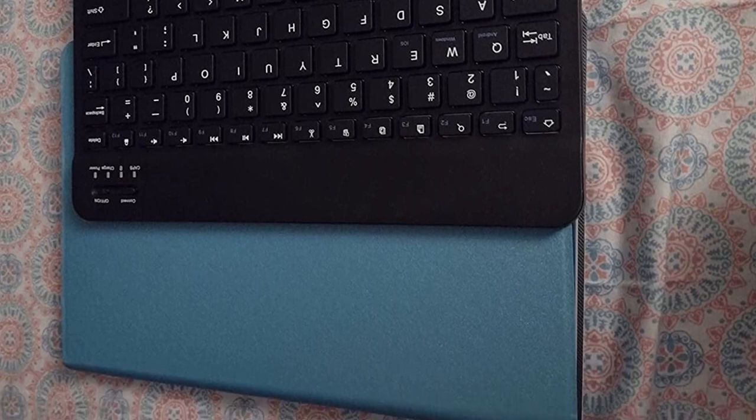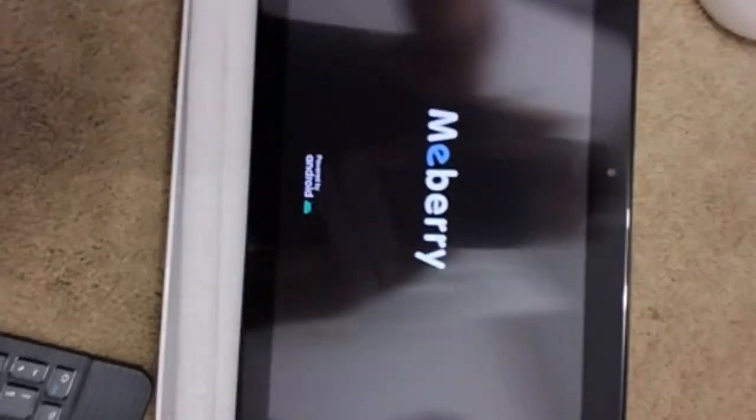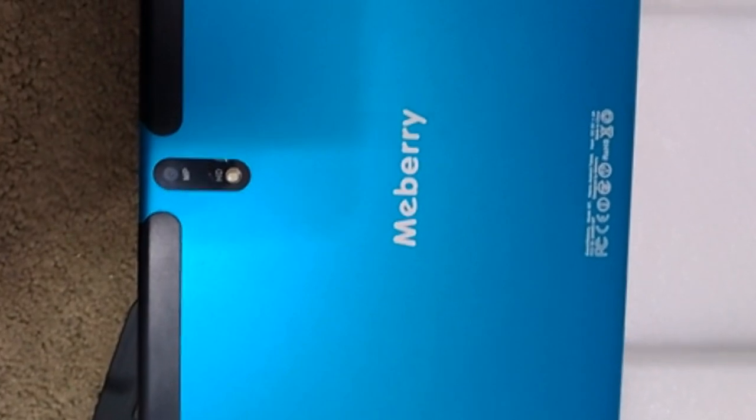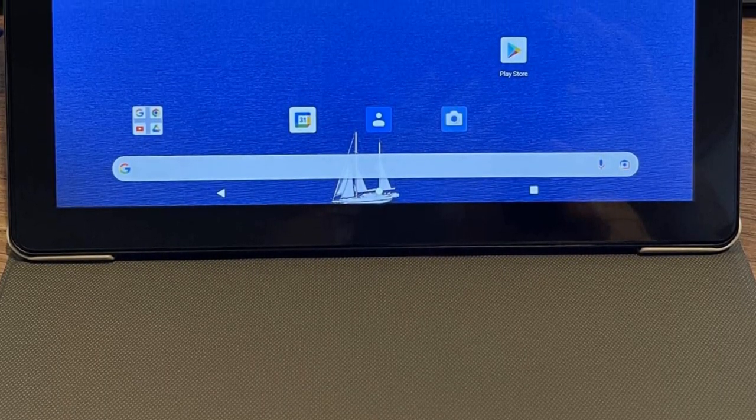As a tablet for reading comics, it is a viable option for those who only want it for one purpose and do not require it for any heavy performance. The Mebory M7 is a pretty cheap tablet suited for those looking for a budget model.